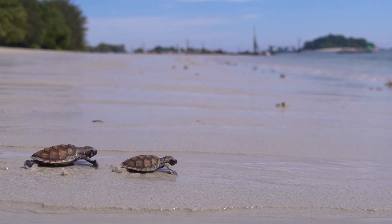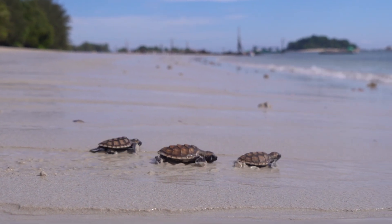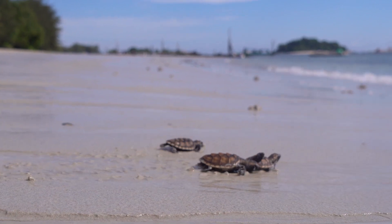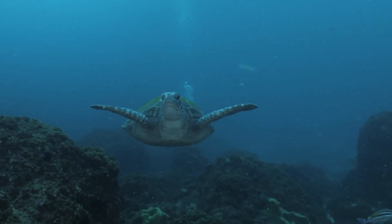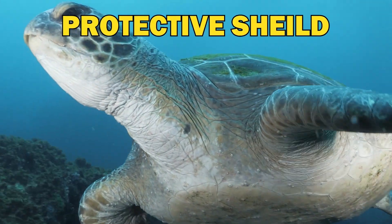This is a classic illustration of exaptation — a trait evolved for a particular function that ends up serving another along the evolutionary course. The widened ribs that once aided their ancestors in digging now serve as a protective shield.